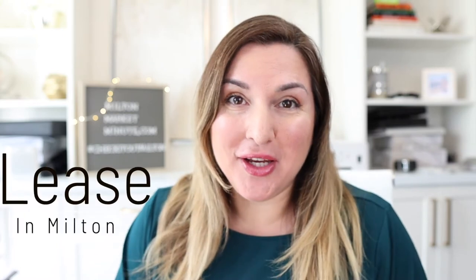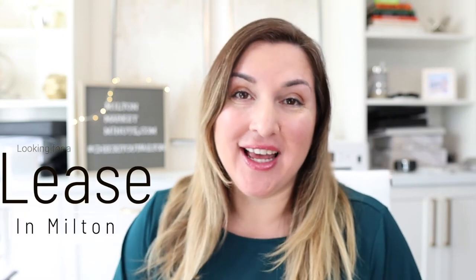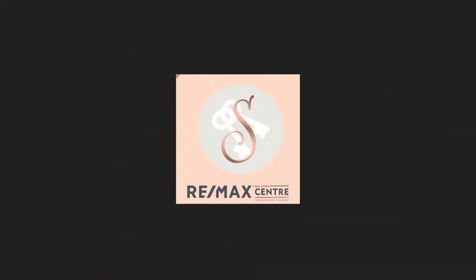If you're watching this, you are likely looking for a lease in Milton. Hi, I'm Charlene Enriquez with RE-MAX Real Estate Center and I want to give you five tips that you should do right now before you even start your search for your new home in Milton. Landlords are really looking for two things: they want to know that you are going to be able to take care of the home, and they also want to know that you have enough income to cover the monthly rent. Here are five things you can do to be prepared ahead of time before you start looking for your next lease.